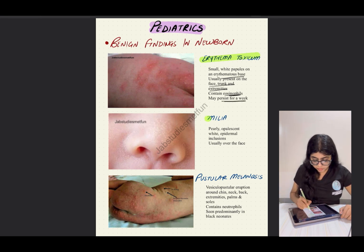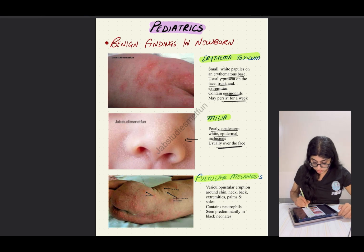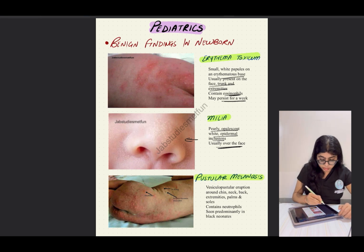Erythema toxicum contains eosinophils and may persist for a week. The next one is milia — small white, or pearly opalescent white, epidermal inclusions usually found over the face, like the nasal area and over the cheeks. These are also benign and go away on their own.